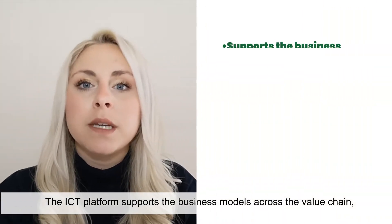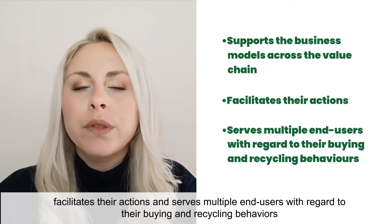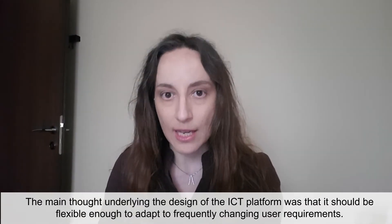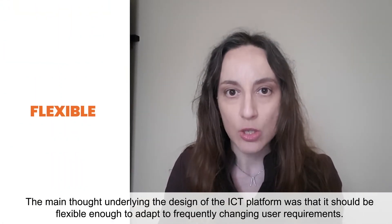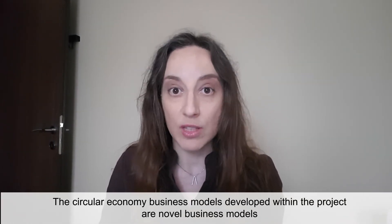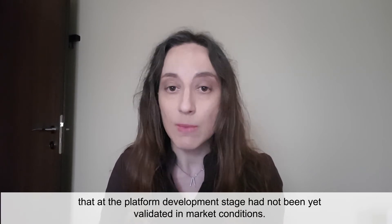The ICT platform supports the business models across the value chain, facilitates their actions, and serves multiple end users with regard to their buying and recycling behaviors. The main thought underlying the design of the ICT platform was that it should be flexible enough to adapt to frequently changing user requirements. The circular economy business models developed within the project are novel business models that at the platform development stage had not yet been validated in market conditions.